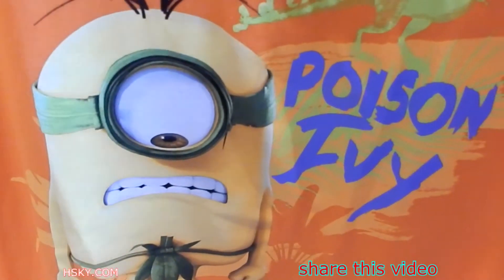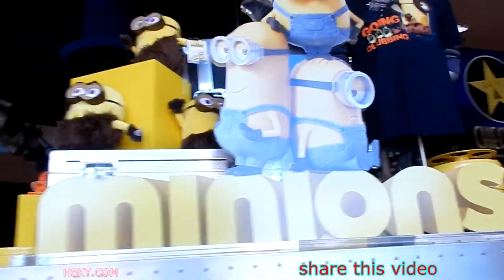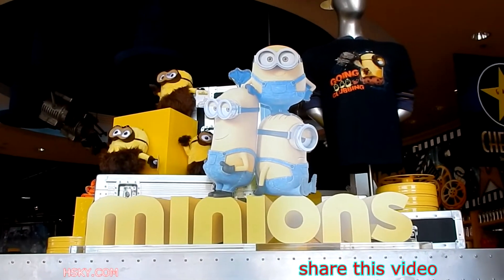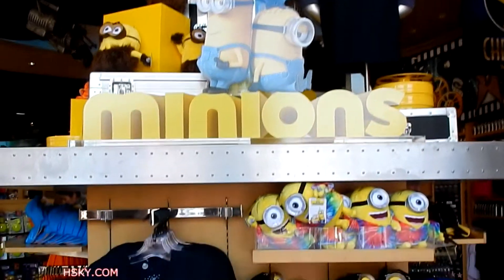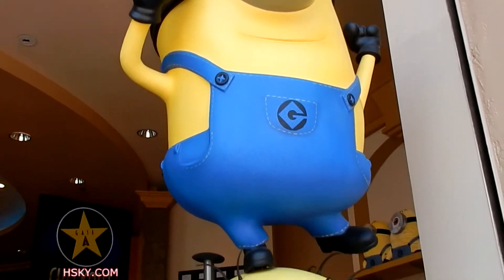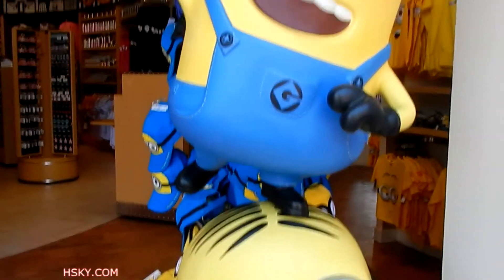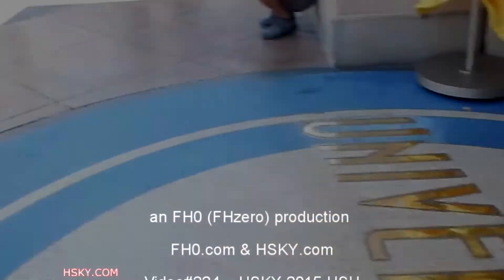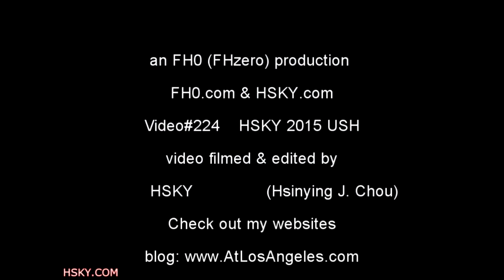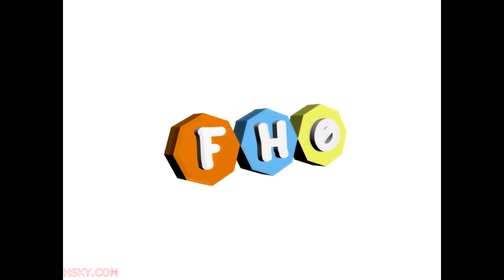So there you have it — the newest products. Let's check out their display. This is what the display looks like. So cute. It has a little date and time. Oh my god, so cute. How cute.